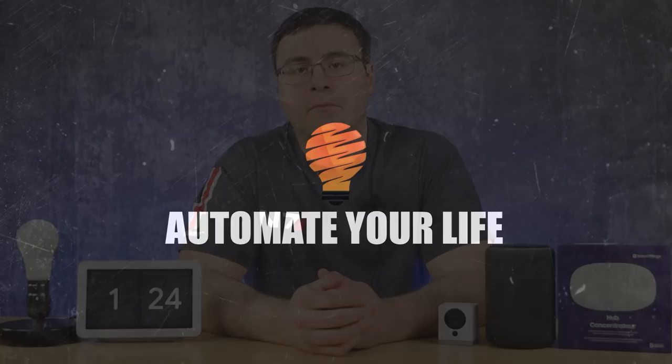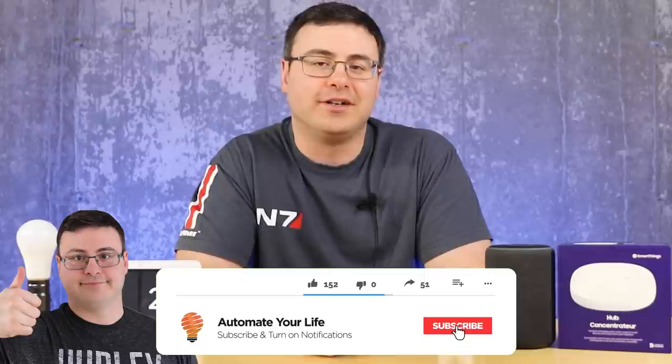Every week I get the question: which one of the major voice assistants do you use in your smart home? And the answer is all of them. Why? So I can tell you which one is best for your home. Hello Automators! Thanks for tuning in again. I'm Brian from Automate Your Life and today I'm going to take the frustration out of automation by helping you choose the voice assistant for your home.